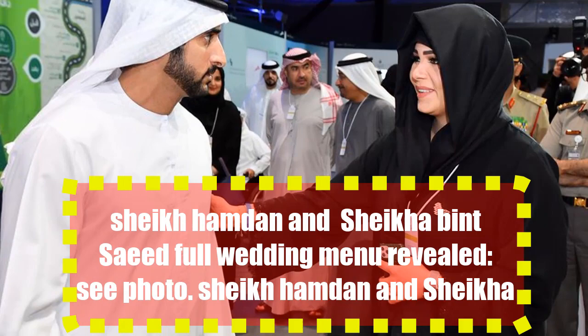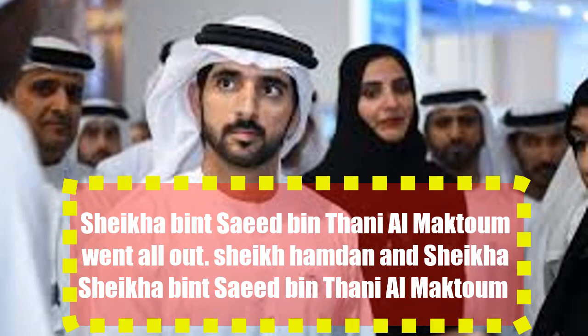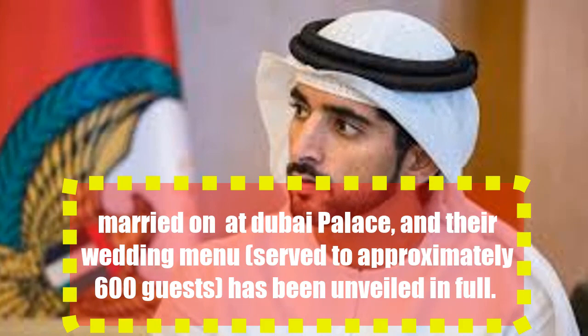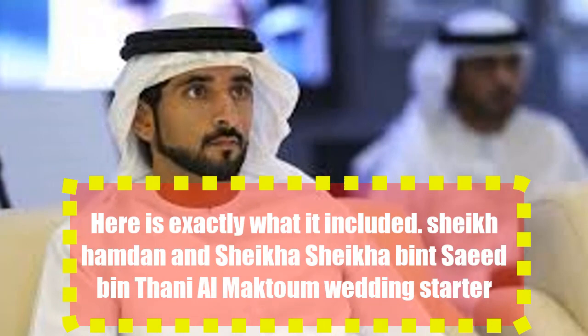Sheikh Hamdan and Sheikha Bint Asaid Bin Tanya Maktoum went all out. Their wedding menu, served at Bonnie Palace to approximately 600 guests, has been unveiled in full. Here is exactly what is included.